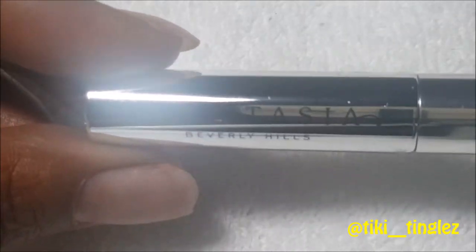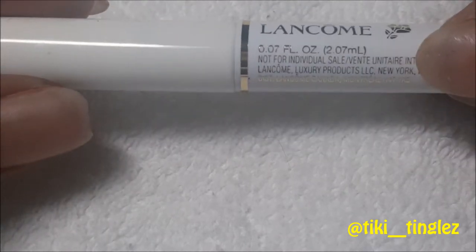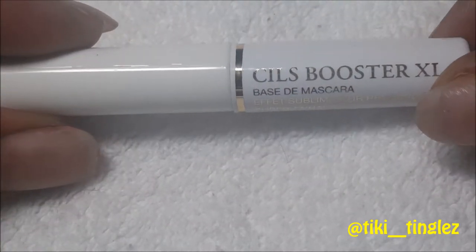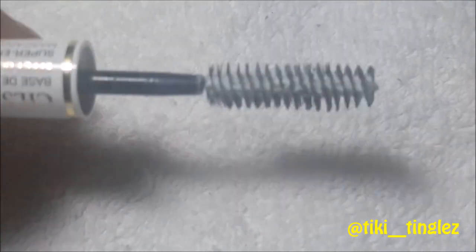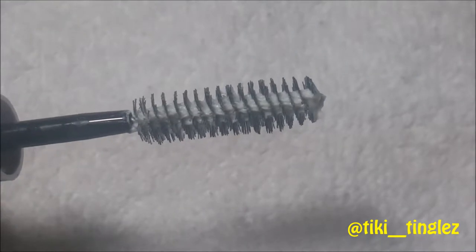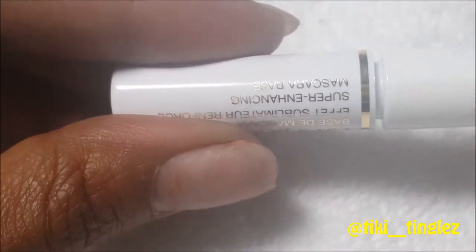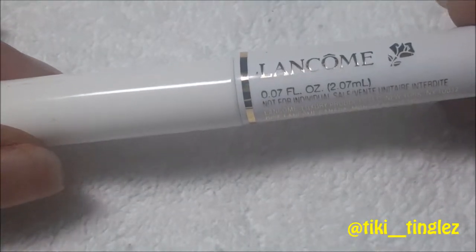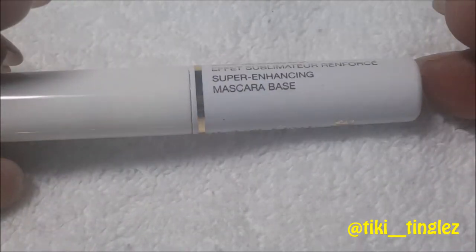This is the Lancôme Cils Booster XL, a super-enhancer mascara base. What this does is enhance your lashes by coating them with a protein formula. You use it prior to putting on your mascara, then apply your mascara on top. It's really great that the box gives you the brow pencil, brow gel, mascara, and a mascara enhancer — they really give you a full package.